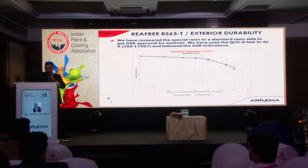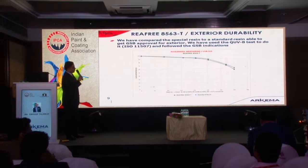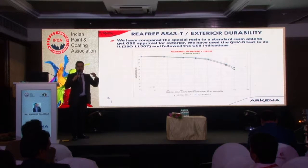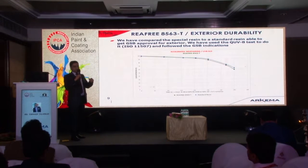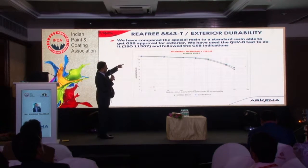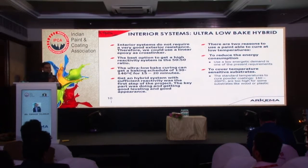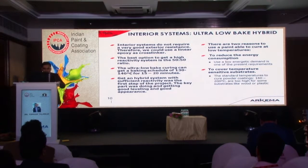Another most important parameter is exterior durability, since you are producing the coating for exterior application. We studied this for GSB approval, which is a German regulation, by conducting a QUVB study. In a QUV equipment this is a very harsh study — four hours of UV radiation and four hours of condensation at 40 degrees Celsius. After 350 hours of exposure in QUVB, for both a standard resin and the Riafi 8563T, the gloss retention level is around 60%. Those are the major challenges and solutions available for the exterior systems.